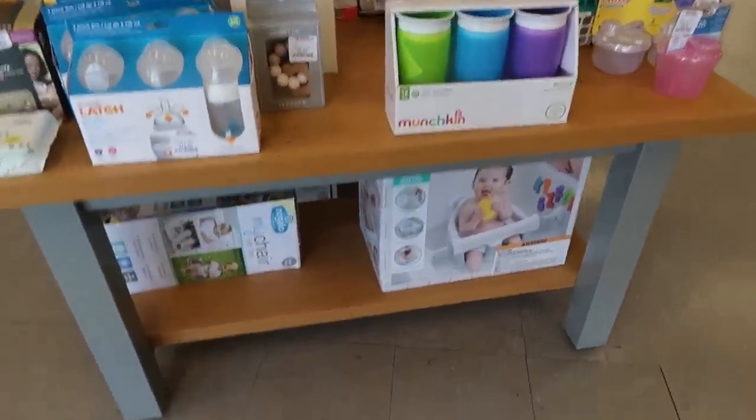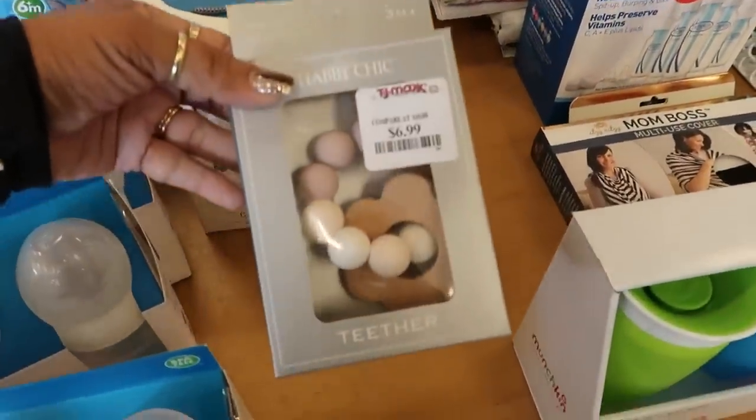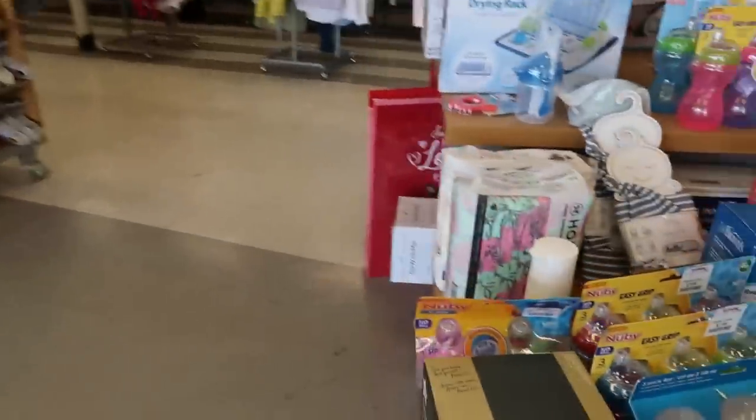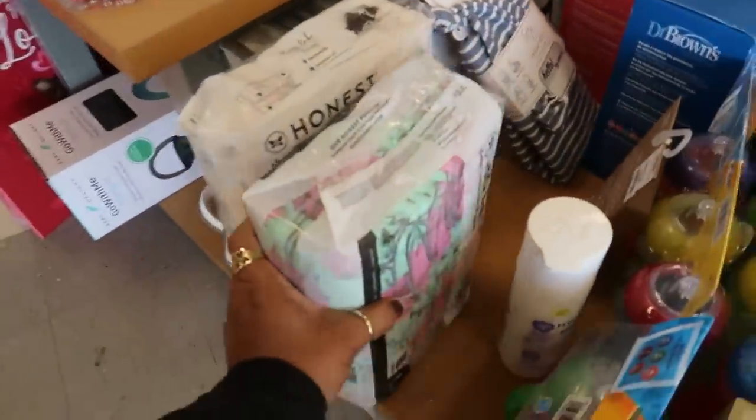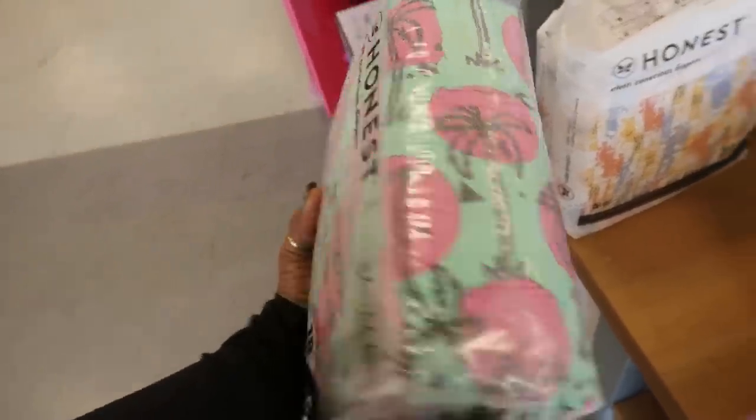They put all this baby stuff out. That is a cute teething ring. Look at these diapers — ain't these fancy? I like those with the California palm trees.